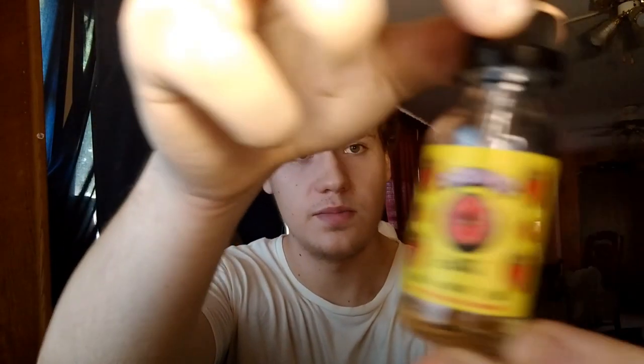3.5 out of 5 for Donuts eJuice Strawberry Donut. I can definitely recommend it if you like sweet, strawberry, sugary vapes. You may get the donut flavor or you may not — it's subjective, obviously. Boudre Vapes out.